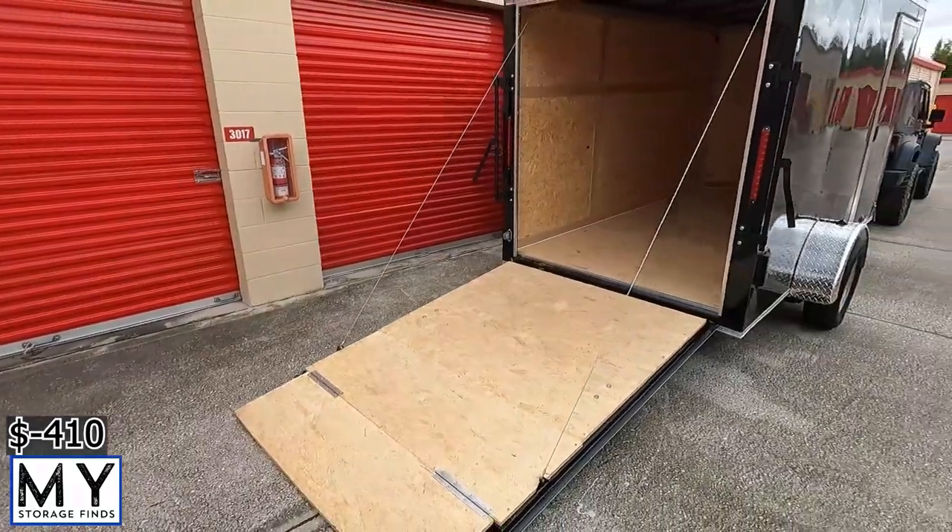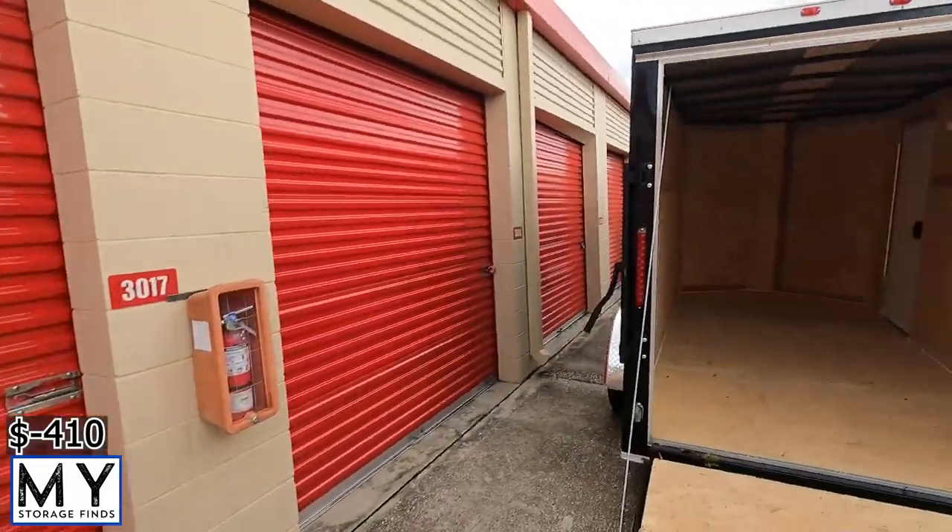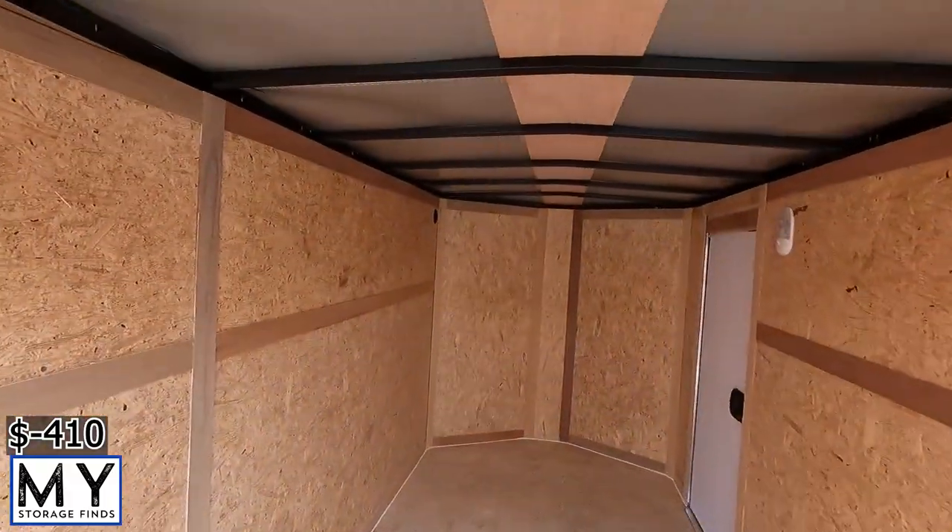Alright, here we go again — another unit. This particular unit was $410, I think. We got something new and exciting: we got ourselves another trailer. It's been raining here so much lately that every time I went to a unit I kept getting wet. I've got a big old gigantic trailer but with the Jeep it was kind of hard to move, so we went ahead and got ourselves a little tiny trailer — six by twelve — just to keep things nice and dry.